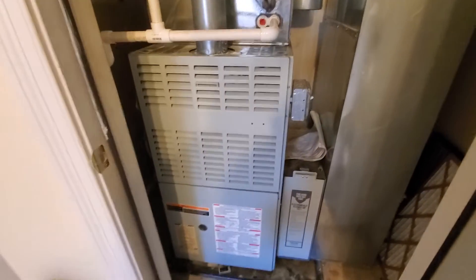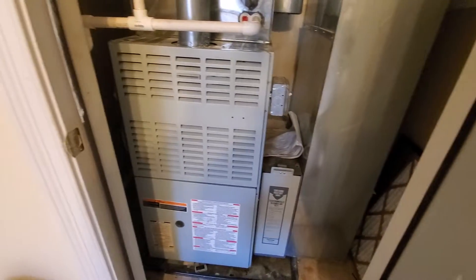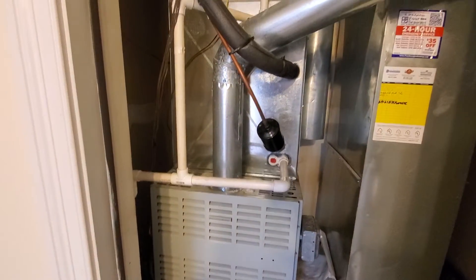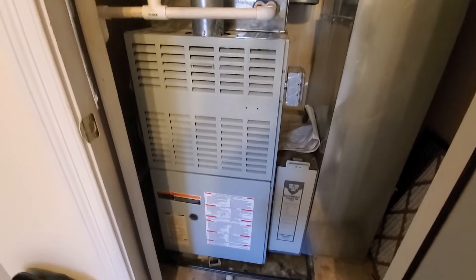Hello team, Chelsea's Tech874. We are out in Frankfurt. Homeowner is looking to just replace the furnace here. We're on the second floor.